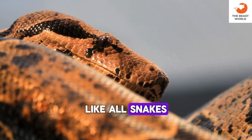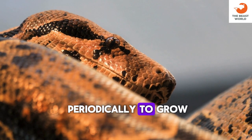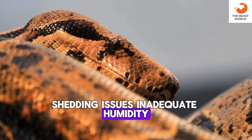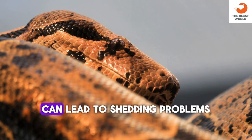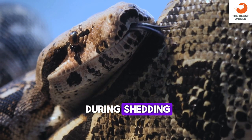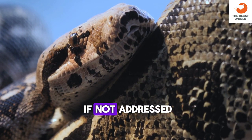Like all snakes, they shed their skin periodically to grow. Inadequate humidity or other environmental factors can lead to shedding problems. They may retain eye caps during shedding, which can be problematic if not addressed.